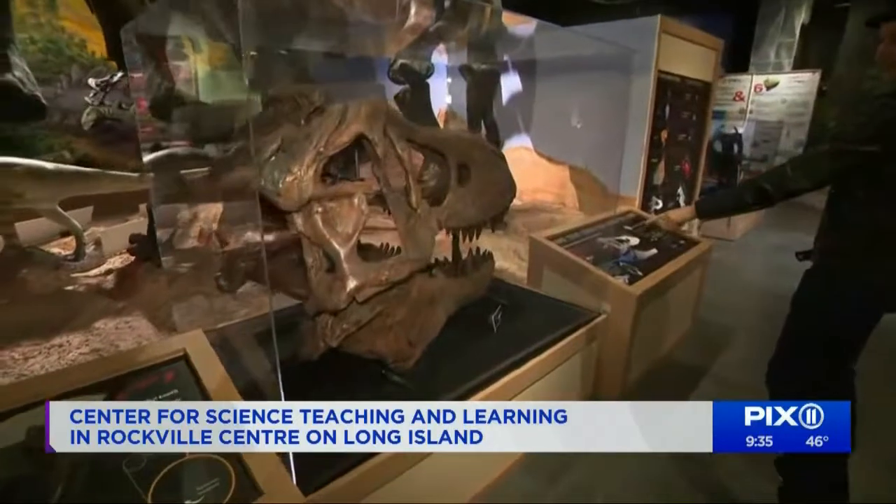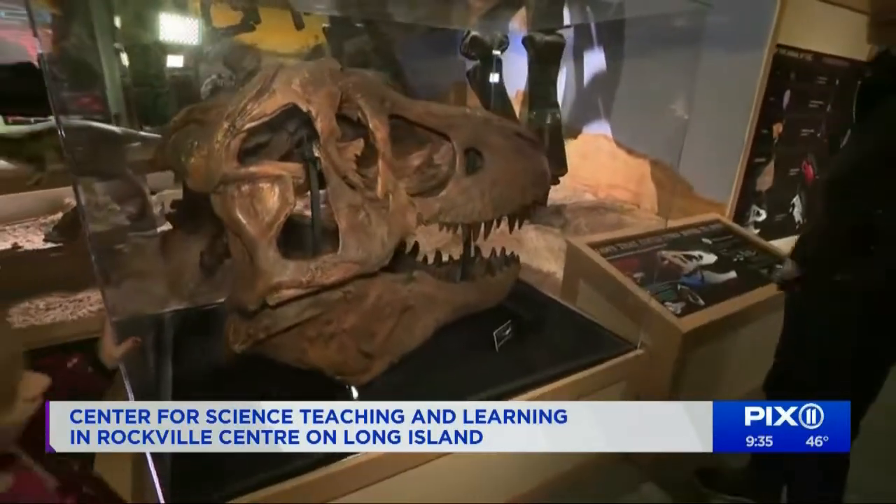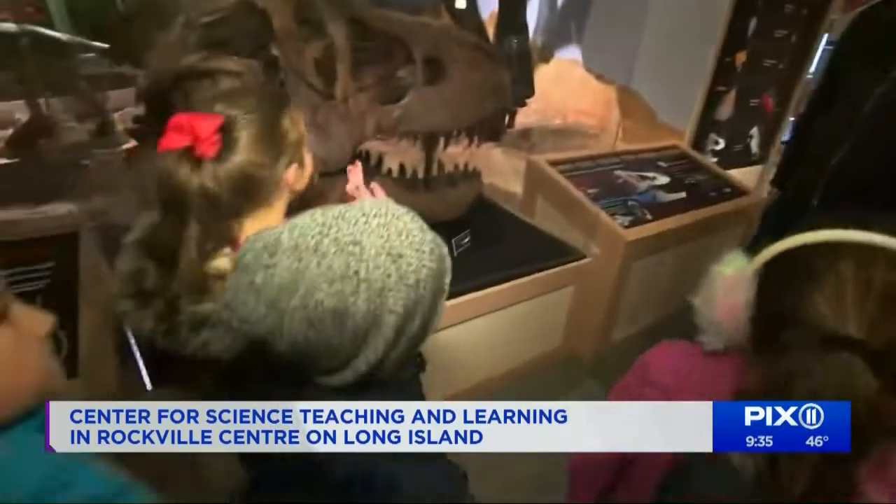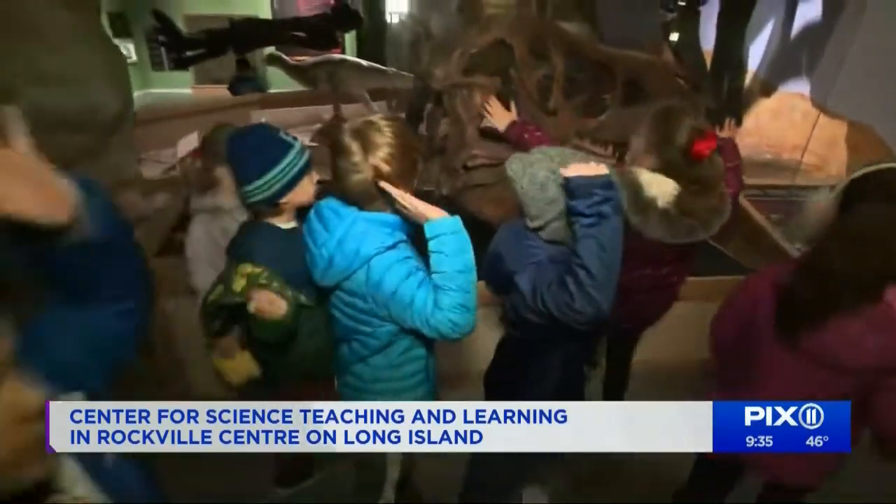This is the T-Rex. This is the actual size of a T-Rex's face. Wow. Who would like to meet a T-Rex? Raise your hand if you want to meet a T-Rex. Very brave children.